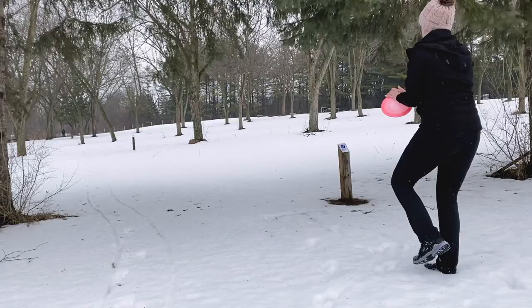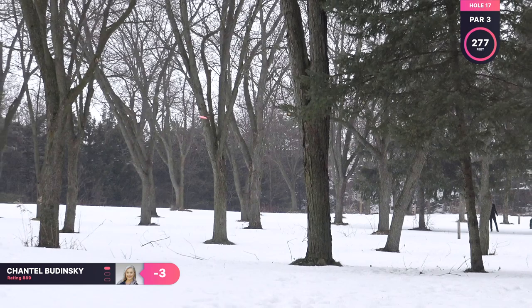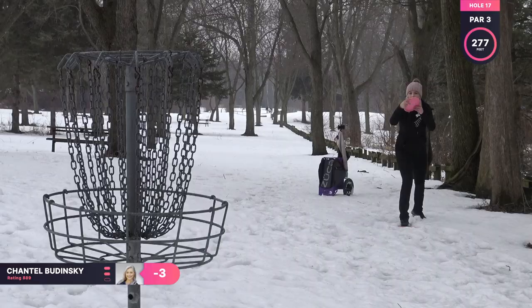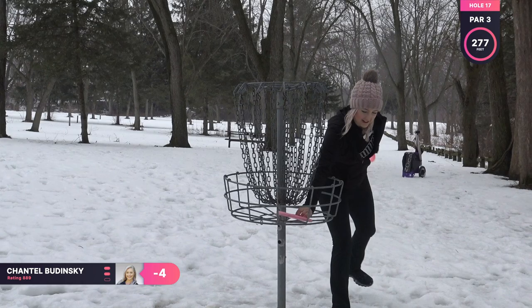Hole 17 is a par three, 277 feet. This one actually feels a little longer than 277 feet. So I'm just throwing my Wraith, trying to navigate all these trees. And I get a nice flex to it, but it just catches that hyzer angle again and it kind of bounces a little more than I wanted. But finally cashing in a big putt for a birdie — so I'm happy with that. Finally getting a birdie on the back nine.